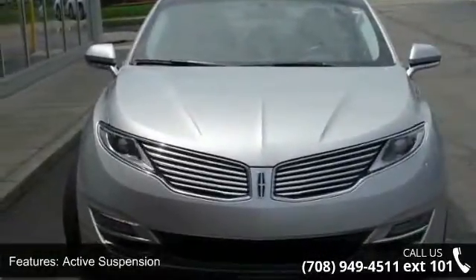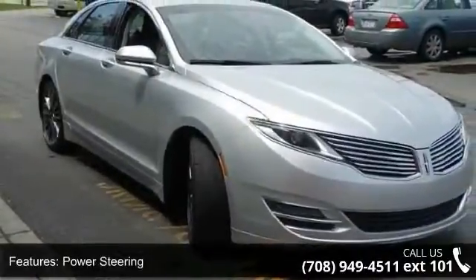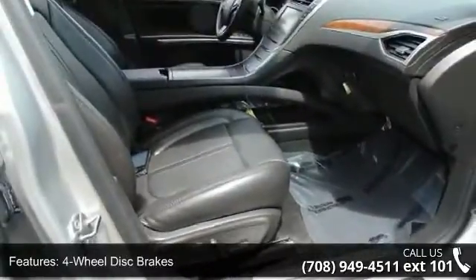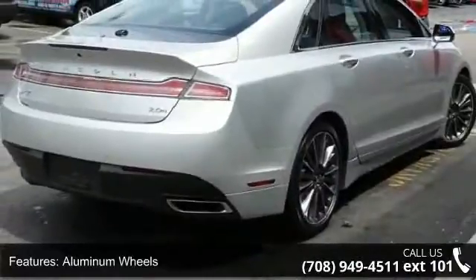Enjoy these notable features: front-wheel drive, active suspension, power steering, four-wheel disc brakes, aluminum wheels, automatic headlights, mirror memory, remote trunk release, premium sound system and satellite radio.